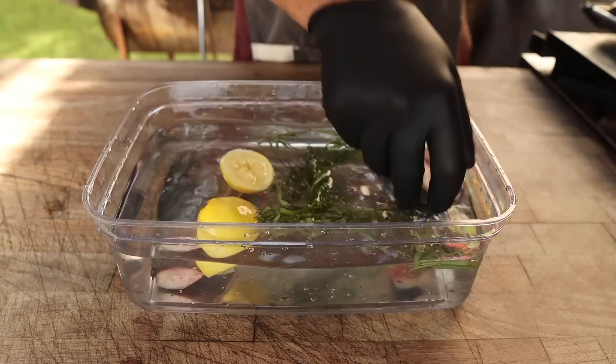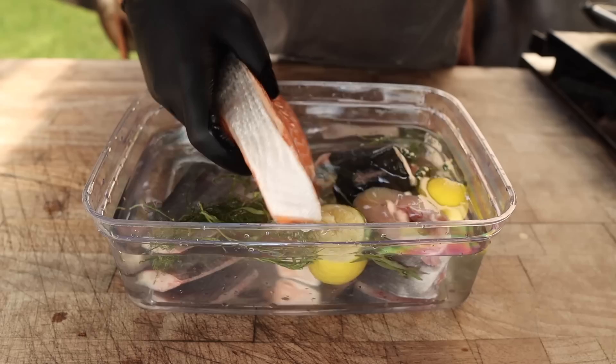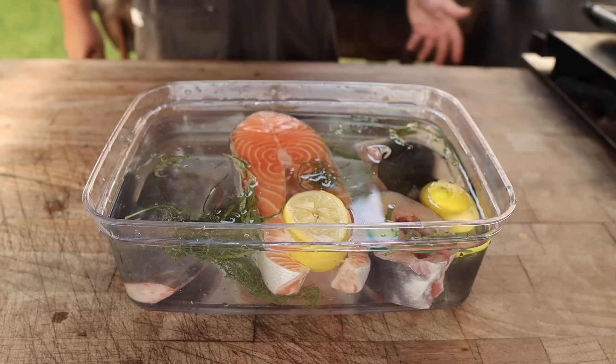Now we go in with our little catfish steaks. The beauty of brining fish is that it does not take nearly as long as beef or pork. I also picked up a salmon steak so we can really get that Calumet experience. I'm going to let these sit in this brine for the next 30 to 45 minutes, and that should be plenty of time to get our smoker fired up.